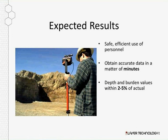The expected results from this solution: it's safe, efficient, and a one-person operation. You can obtain data within minutes. Riley confirms that accuracies are very good — they've compared the laser to a couple of different devices and it seems to be spot on.